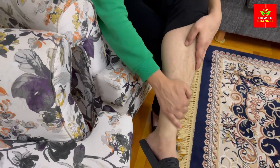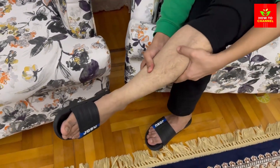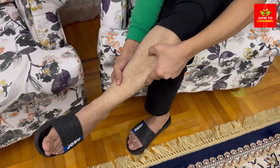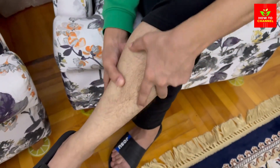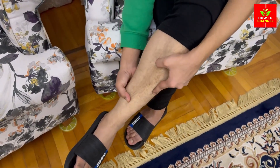Take care of your feet. Diabetic neuropathy can affect the sensation and circulation in your feet, making them more prone to injuries and infections. Checking your feet daily for any cuts, blisters, or sores and treating them promptly can prevent complications. Wearing comfortable shoes and socks and avoiding walking barefoot can also prevent foot problems.